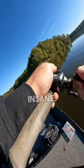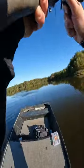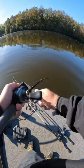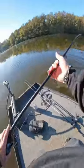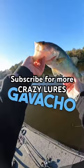Oh my gosh, that was insane — that was insane on the Jackal frog. It's a big fish. That was so sick. Yes sir! The Gavacho frog strikes.